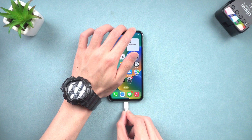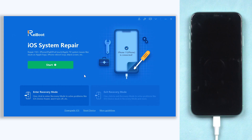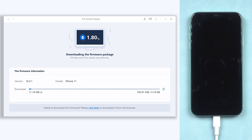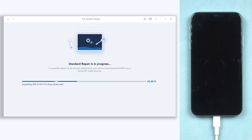Once Reiboot is installed, connect your iPhone to your PC or Mac and open Reiboot. Click the Start button and choose Standard Repair. You will be required to download firmware to fix your iPhone ghost touch issue — click it. The download won't take long depending on your network condition. Once the download is done, click Start Standard Repair. Reiboot will begin fixing your iPhone 11 ghost touch issue — this will take a while, so relax and be patient.